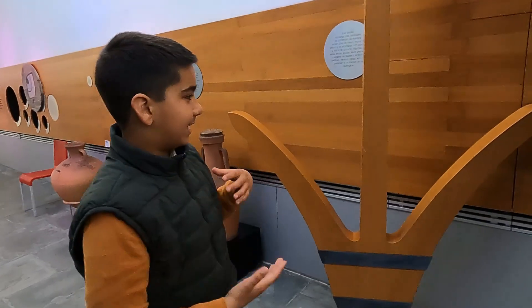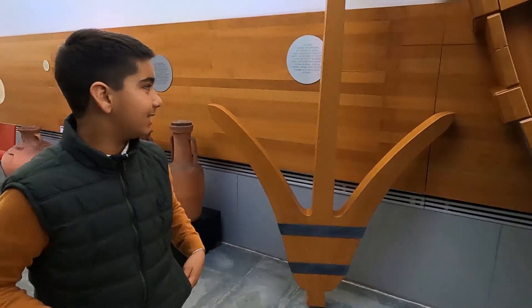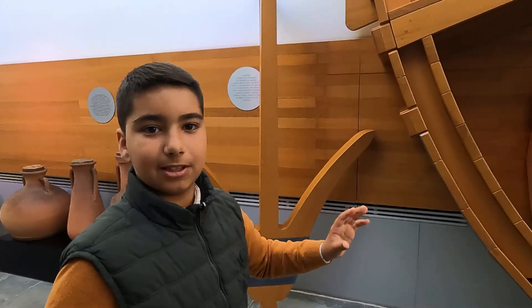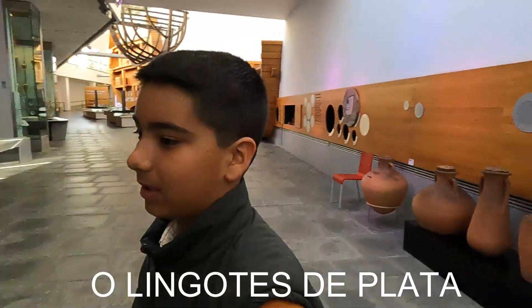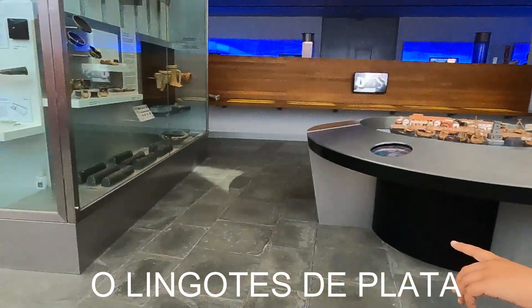Si queréis ver un ancla recreativa, podéis ir a Cádiz y también encontrar la parte de un ancla. Aquí tenemos la pata de plomo, que es uno de esos.